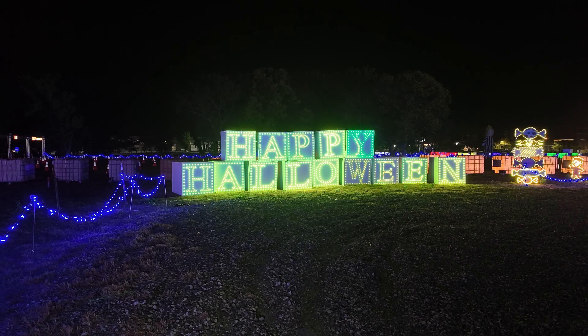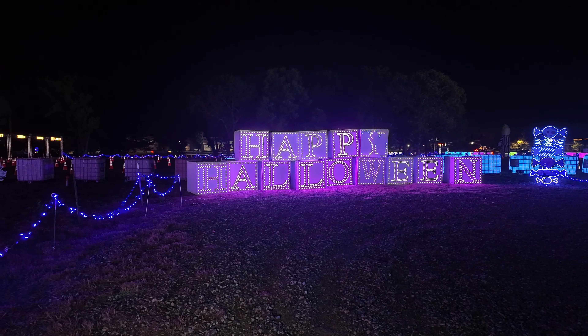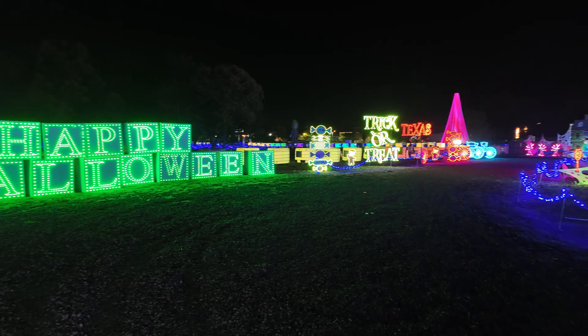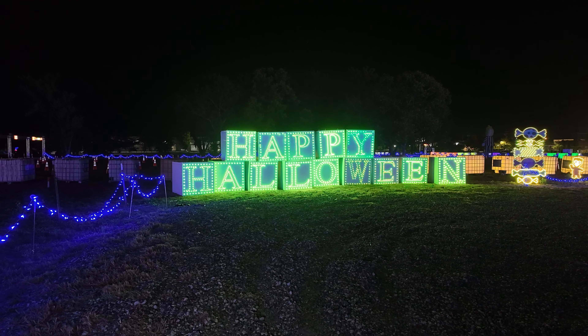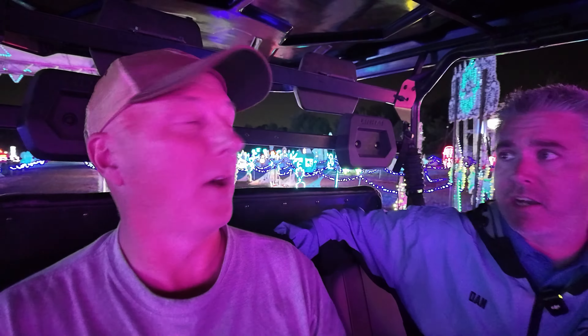On November 2nd we're done with our Halloween show. On Thanksgiving night we're going to start our Christmas show. We have approximately three weeks to take all of this stuff down and do our Christmas installment. On the other side of these blocks is 'Merry Christmas' — when it comes time, plug it on the other side, turn the blocks around, and go.